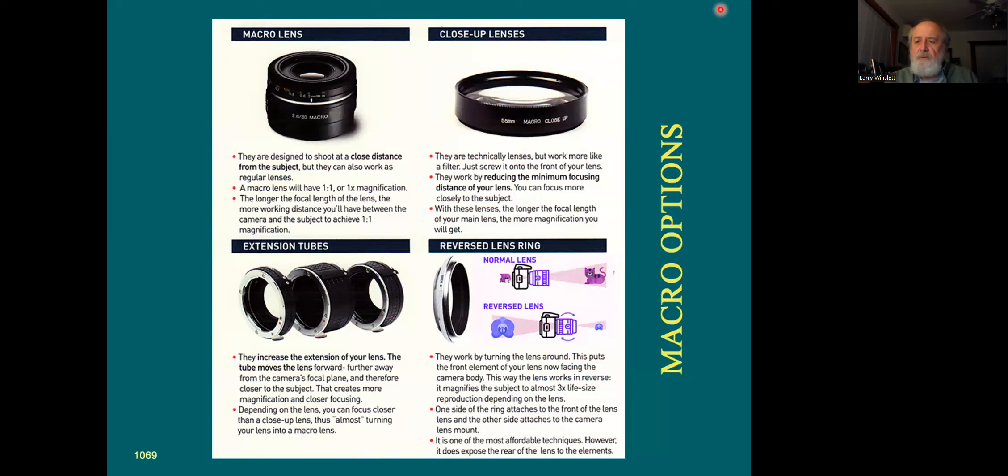Extension tubes are another way of pushing your lenses out a little farther and getting even closer. Working distance can become a problem when using those. And then there are reverse lens rings — a technique a lot of people don't know about. You can take a 50mm lens, flip it around backwards, shoot through it, and it becomes a pretty good macro lens. Canon and Nikon both make reverse rings that screw on just like a filter and mount onto the camera body.